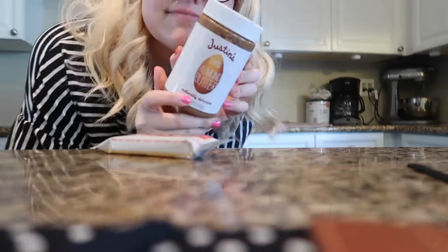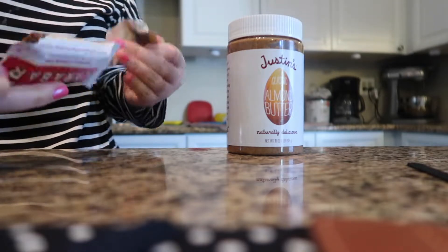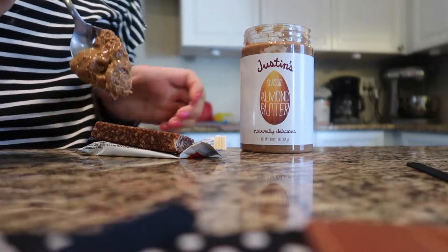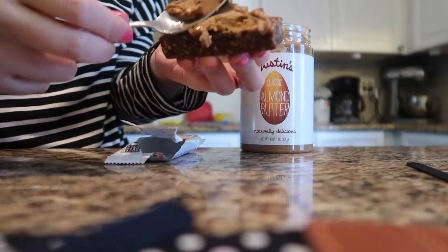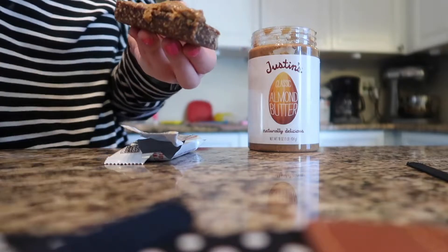I was really hungry for a snack and I got hooked on Larabars plus almond butter when I completed my round of Whole30. This is the coconut cream pie flavor mixed with the almond butter — it seriously is so decadent and rich and I've been hooked on it ever since.